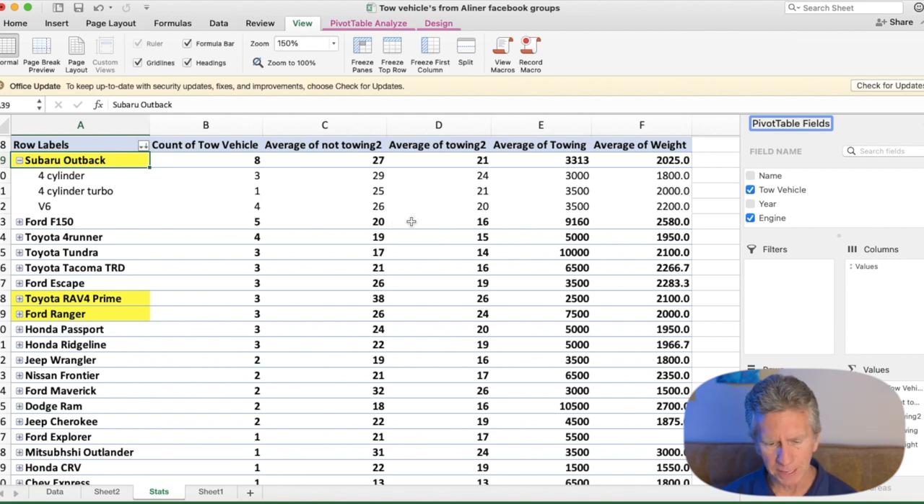Looking at the fuel mileage by engine, the V6 gets 26 and 20, the four-cylinder gets an amazing 29 and 24, and the four-cylinder turbo has the least separation at 25 and 21 — so the four-cylinder turbo is not a bad choice at all. You'd attribute that to the CVT transmission, which is relatively fuel-efficient. It's really amazing how well the Subaru Outback does overall, especially considering all their vehicles are all-wheel drive.